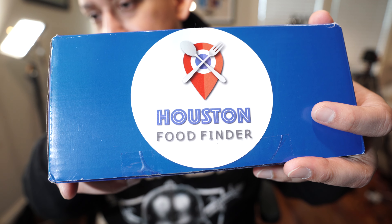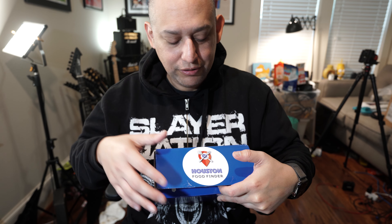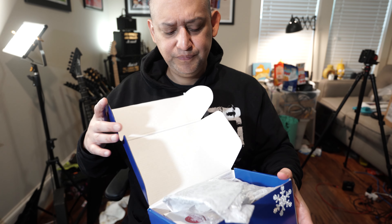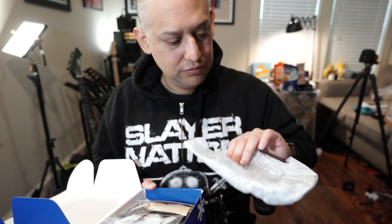Houston Food Finder - opening a box. This is the Food Finder box; I think they're going to start doing them twice a year now, they were doing them every quarter. This is my wife's box - she subscribes to the Food Finder stuff, but we're both luckily able to eat and digest food.